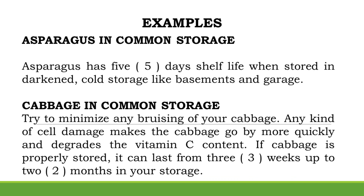Examples — Asparagus in Common Storage: Asparagus has a 5-day shelf life when stored in darkened, cold storage like basements and garages. Cabbage in Common Storage: Try to minimize any bruising of your cabbage, as cell damage makes the cabbage go bad more quickly and degrades the vitamin C content. If cabbage is properly stored, it can last from 3 weeks up to 2 months.